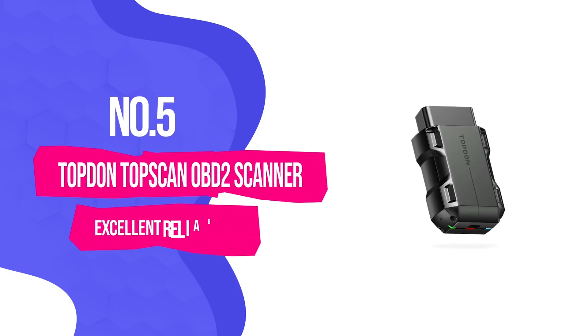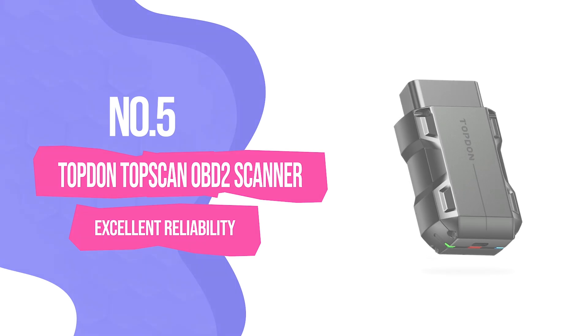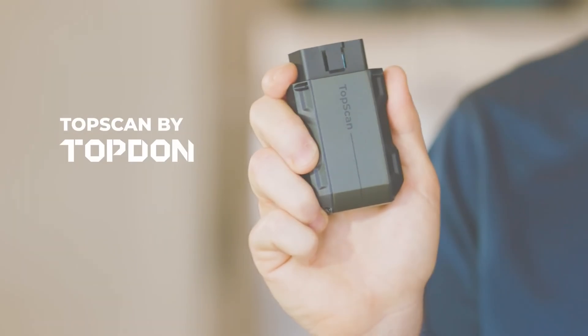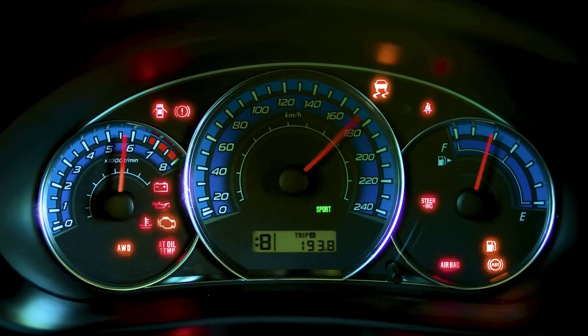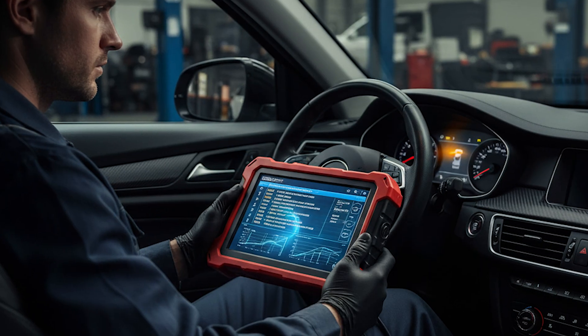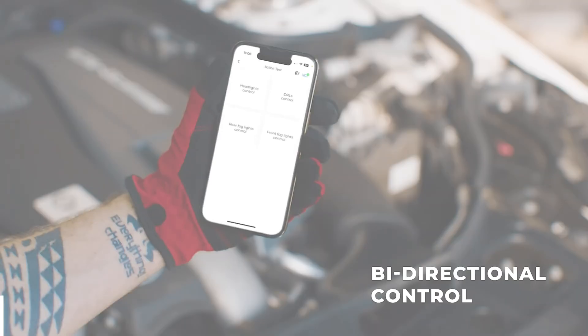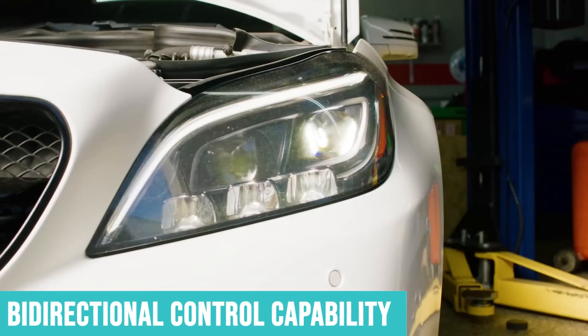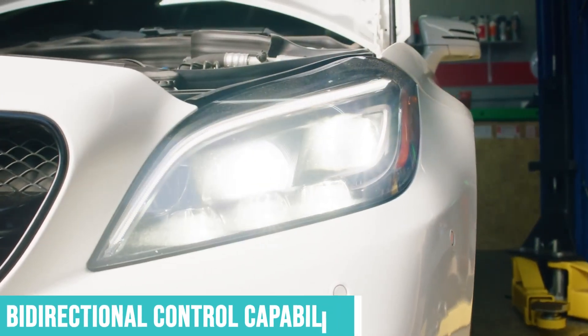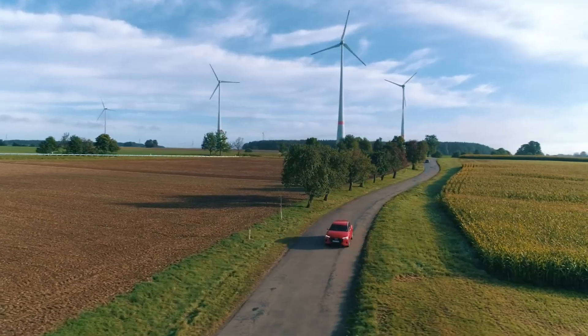Number 5: Top Dawn TopScan OBD2 Scanner — Excellent reliability. The TopScan is the scanner that finally made me stop taking my car to the shop for every check engine light. This thing has legitimately saved me hundreds in diagnostic fees. What impressed me immediately is the bi-directional control capability — this isn't just reading codes; you can actually command your car's systems to perform tests.